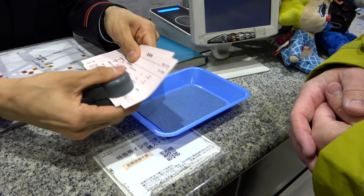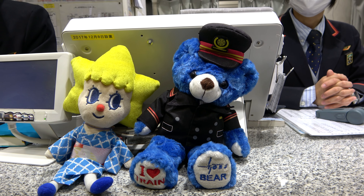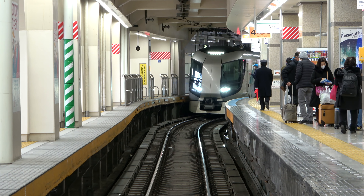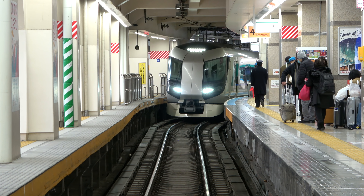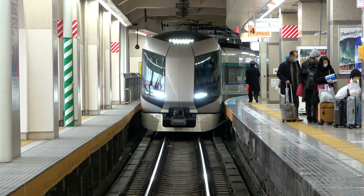Before we got to the tracks, we had to get our tickets checked and stamped by the conductor, and we noticed they had this really cute bear mascot. We asked if they sold them but they told us no, and we were sad. We got to the tracks a little early, so we got to see the incoming train come in, and it looked really futuristic, like something out of Star Trek.